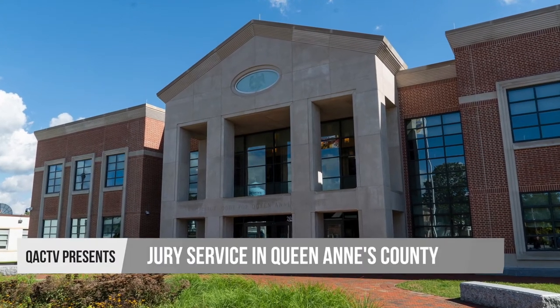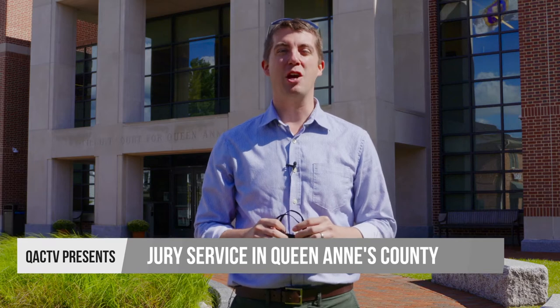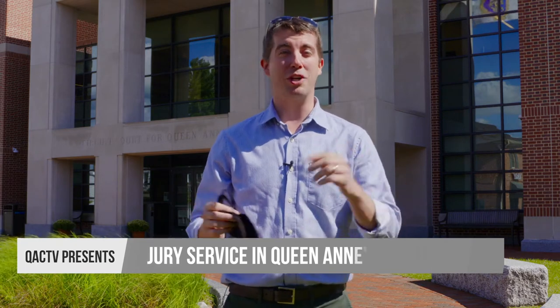So you've been selected for jury service. Well today, we're standing outside of the circuit court for Quinn's County, where we want to get you the answers to all of your questions or concerns.